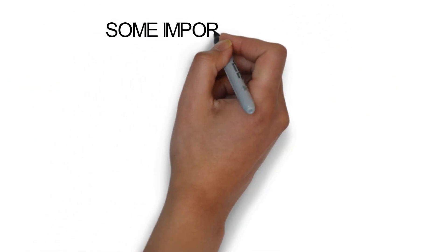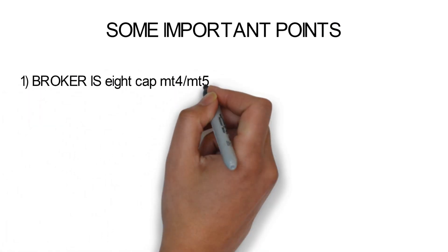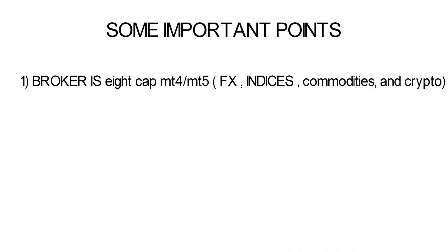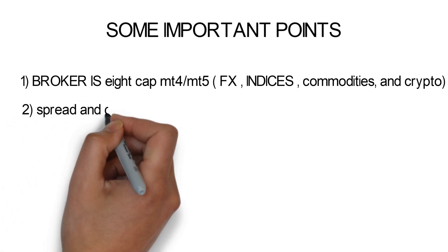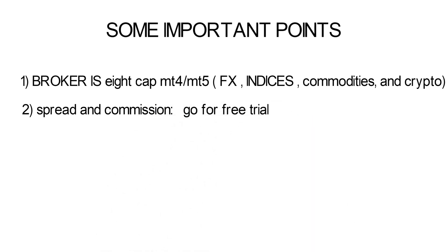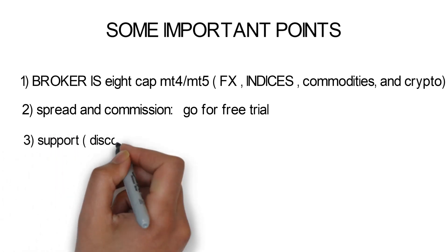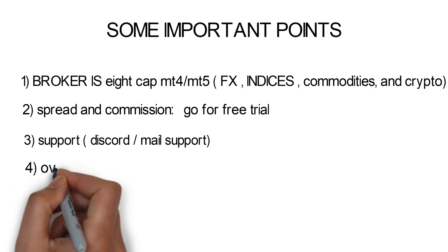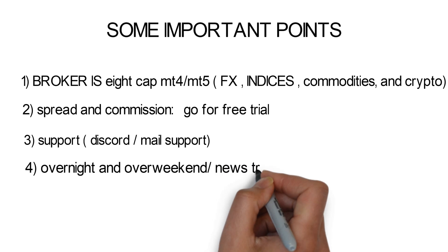Now some important points and frequently asked questions. The broker is AidCap, and the trading platforms available are MT4 or MT5. Trading instruments include Forex, Indices, Commodities, and Crypto. The spread and commission is good enough, and there is a free trial option to experience their product. For support, there is no live chat on the website — you can reach them via Discord or email. Overnight, over-weekend, and news trading are all allowed.